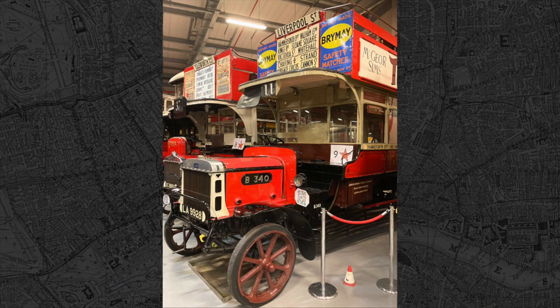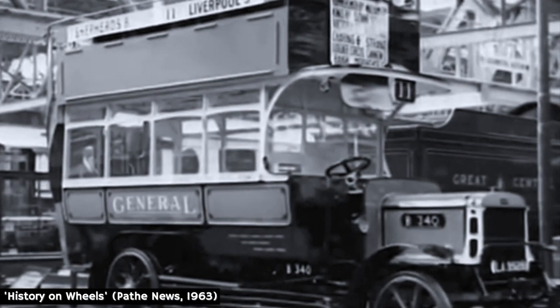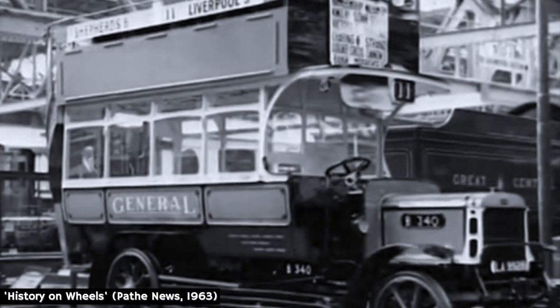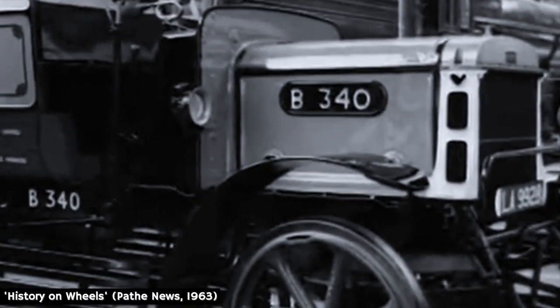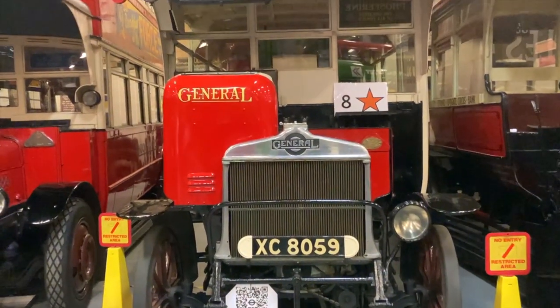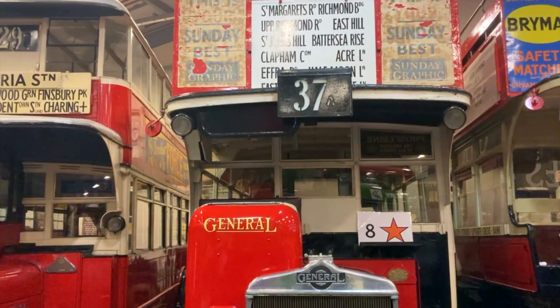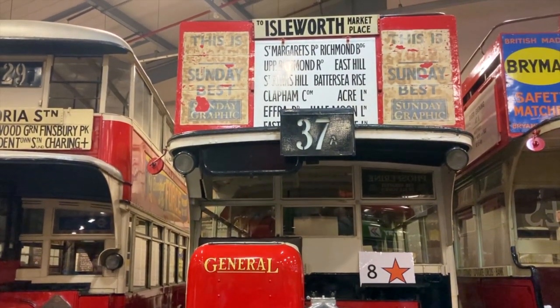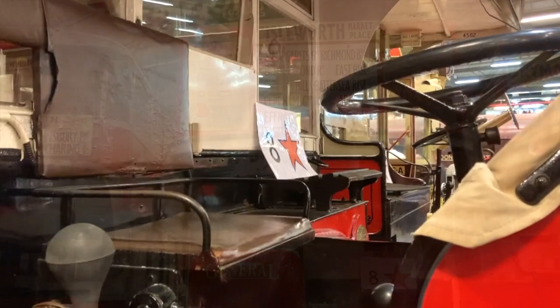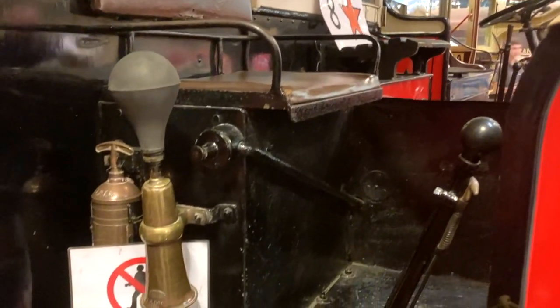This bus has been a museum piece for a very long time — you can see it here in this newsreel from 1963, back when it was at the Museum of British Transport in Clapham. Next to the B-Type is the K-Type, which came into its own after the Great War. Over 1,000 were built between 1920 and 1932, although only two now survive. Despite the improvements, the driver's seat and upper deck were still open.